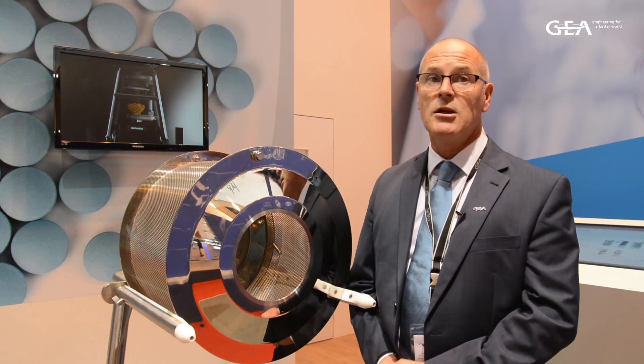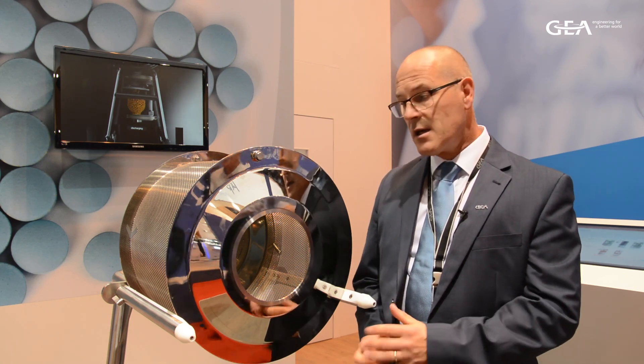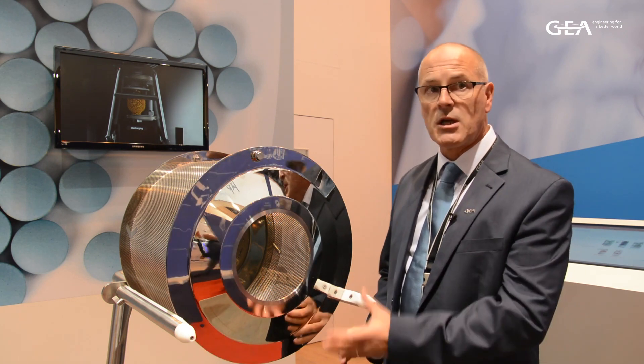Tablet coating is a unit operation that is commonly used within the pharmaceutical process, and GEA's approach is the Consigma Coater.